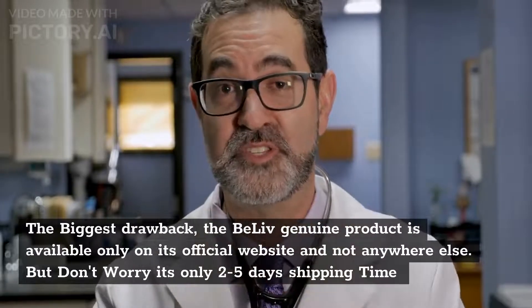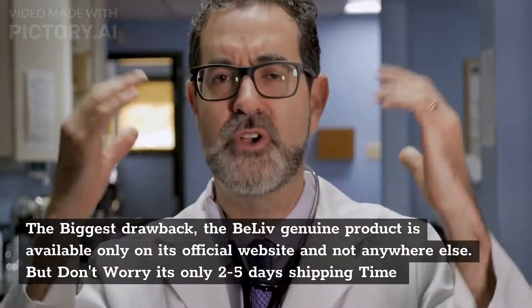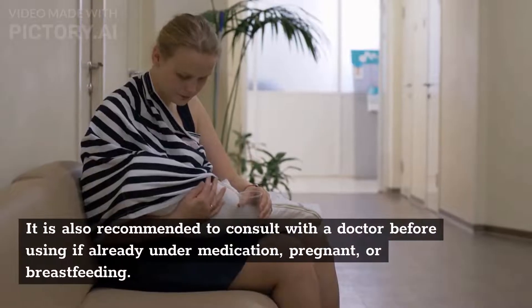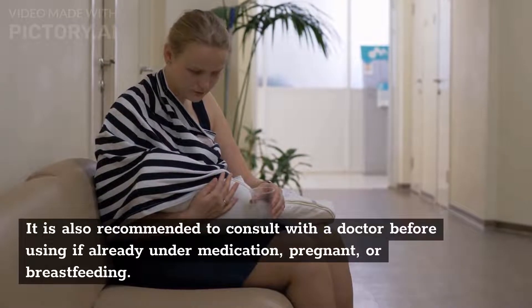The biggest drawback is that the genuine BeLive product is available only on its official website and not anywhere else. However, shipping takes only 2–5 days. It is also recommended to consult with a doctor before using if you are already under medication, pregnant, or breastfeeding.